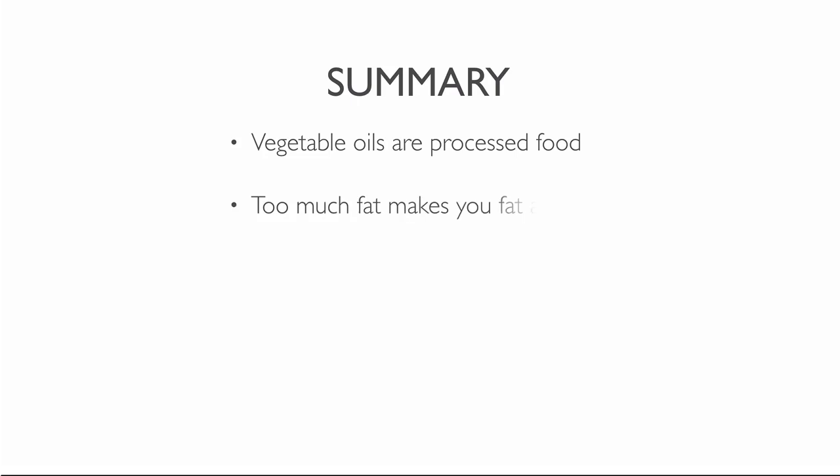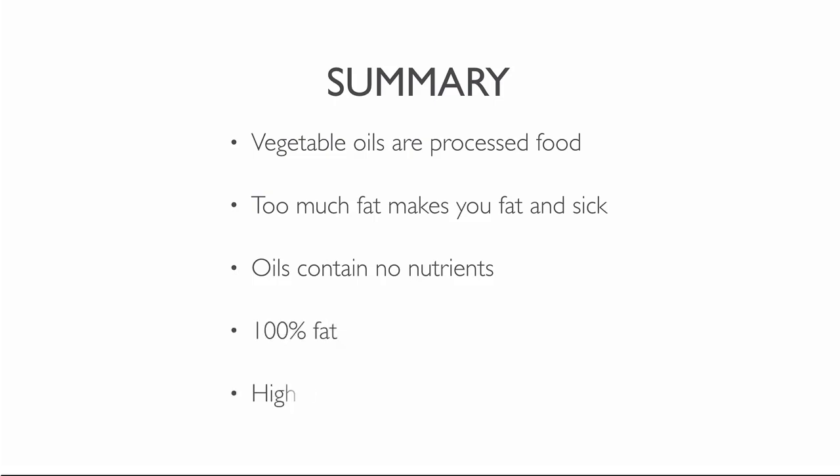Today you learned why vegetable oils are bad for your health. Vegetable oils are a processed food that comes from whole foods. Too much dietary fat makes people overweight and creates a lot of health problems — side effects include heart disease, cancer and diabetes. Oils don't contain any nutrients, are 100% fat and are high in calories. And I explained six ways you can cook without oil. After watching this video, you should now know that if you avoid all vegetable oils or fats from dairy products, you will reduce your risk of cancer and many other diseases.